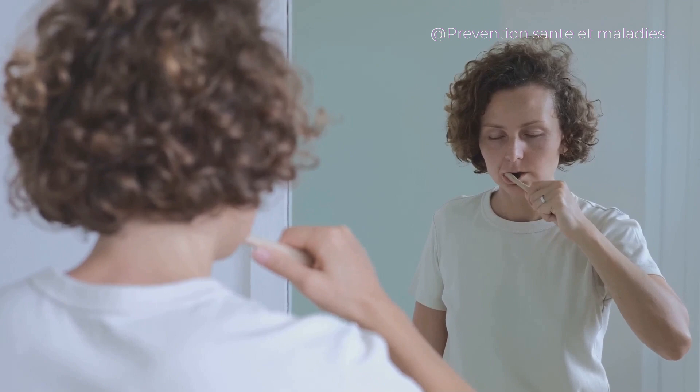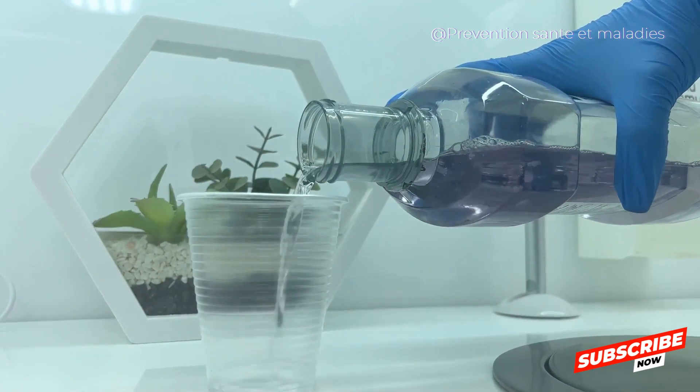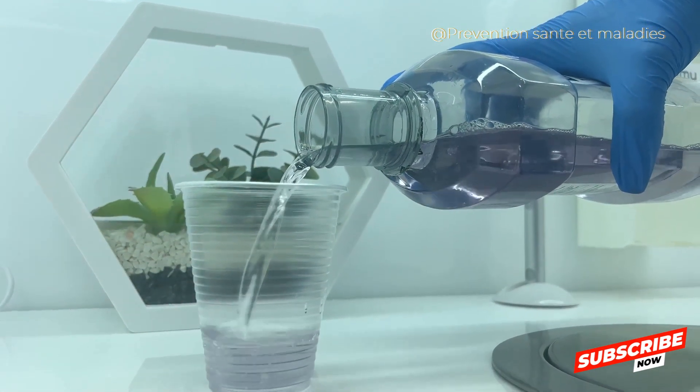A professional cleaning is the only way to remove plaque that has built up and hardened into tartar. Step 6: Stay hydrated. Drinking plenty of water not only benefits your overall health, but it also helps produce saliva, which plays a vital role in keeping your mouth clean.